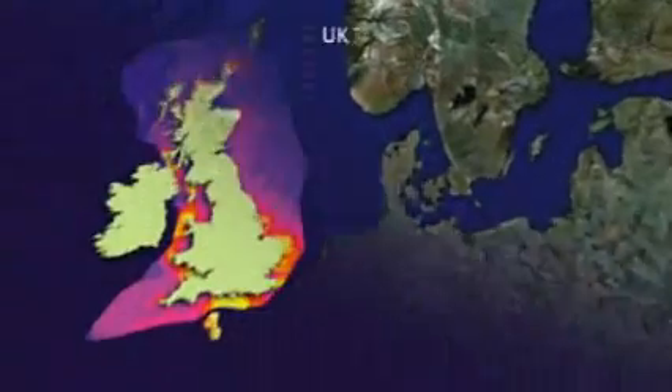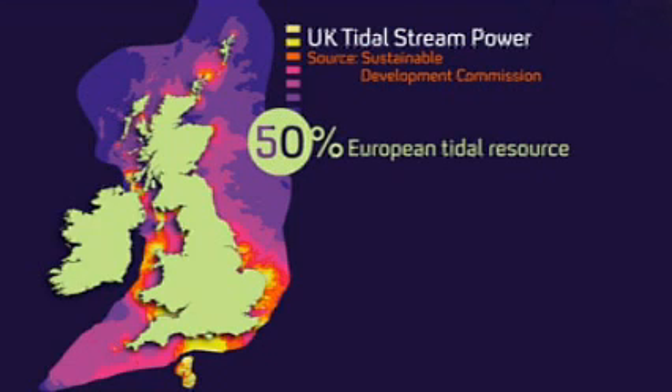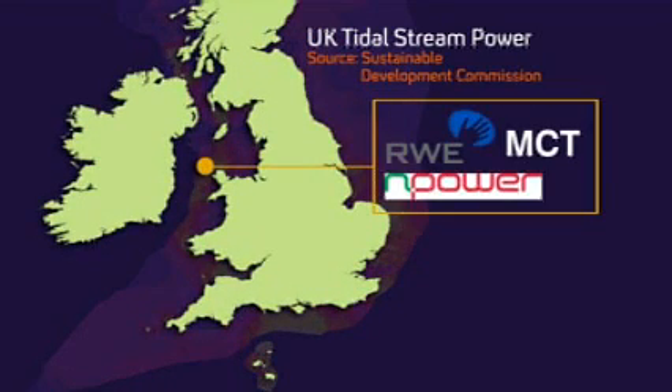His enthusiasm seems justified. After all, Britain is best placed in Europe to exploit tidal power with half the continent's tidal reserve. The strongest tides, shown in yellow, are enough to supply 5% of Britain's energy needs. Two tidal power stations are already planned — one off Anglesey and another off St David's Head. The Sustainable Development Commission has encouraged government to stay the course on this one.